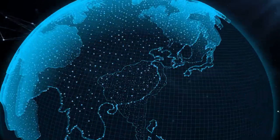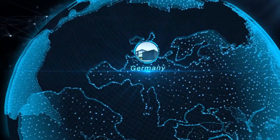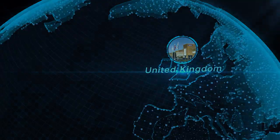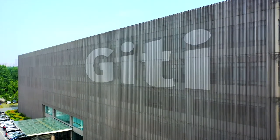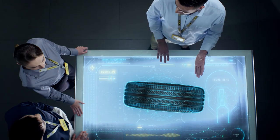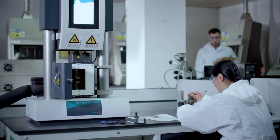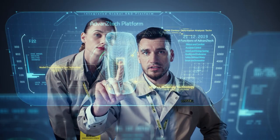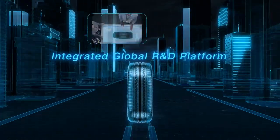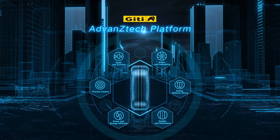GT Tire operates advanced R&D centers in China, Indonesia, Germany and the US, as well as a UK Tire Testing Center. Close to 1,000 R&D team members utilize state-of-the-art equipment and high technologies to bring to reality forward-thinking innovative ideas. The centers operate as one globally integrated R&D system with a shared technical knowledge management platform, AdvanziTech.